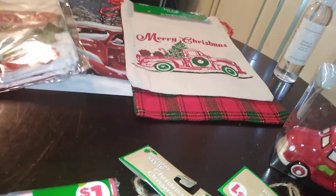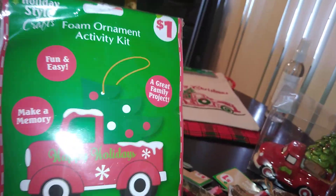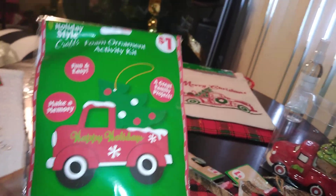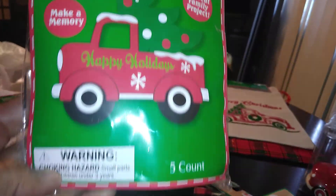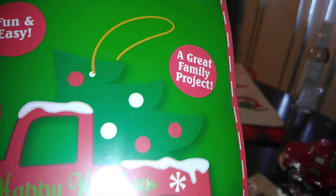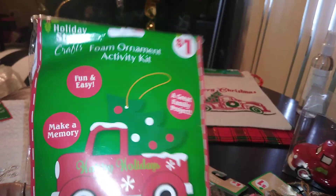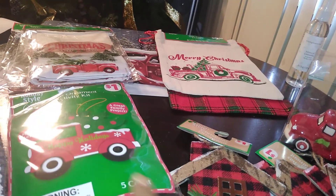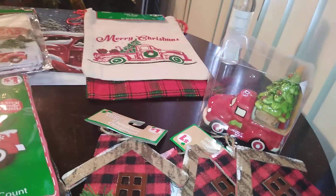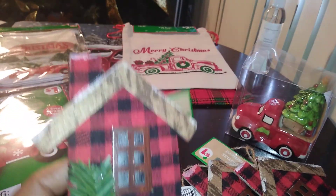Another thing I found, keeping with the red truck theme — I thought this was so cute. By Holiday Style, this is a foam ornament activity kit. It says 'Make Memories' and it's a five-count project where kids make a little red truck using the foam kit, which includes everything you need: four or five ornaments and all the decorations. I thought that would be a fun activity for my nieces and nephews when they come over — something I'm going to throw in the box for them to do.